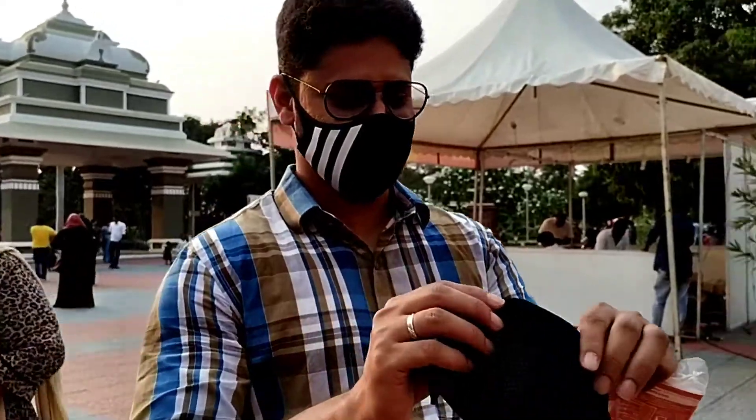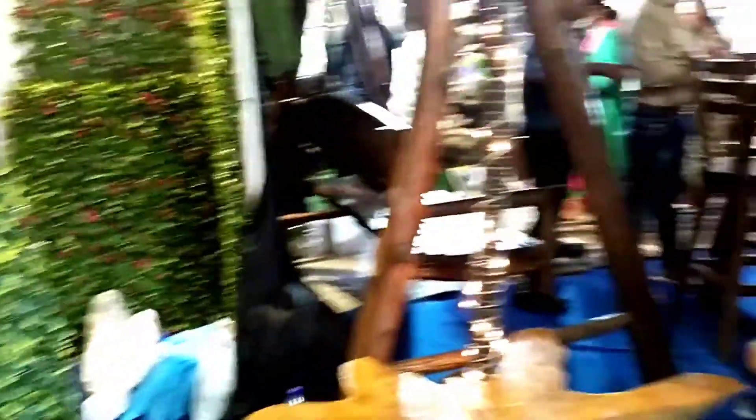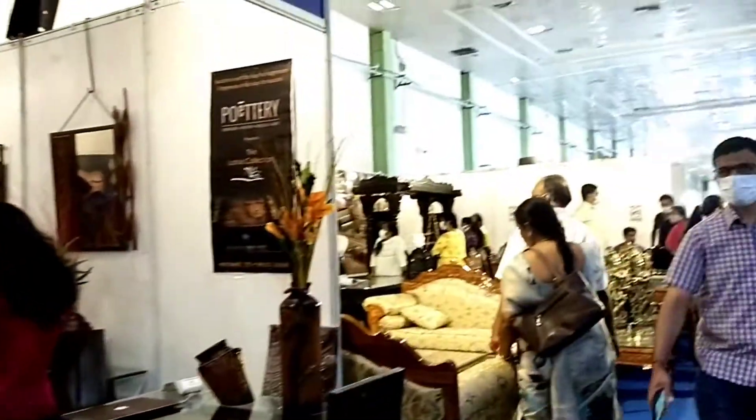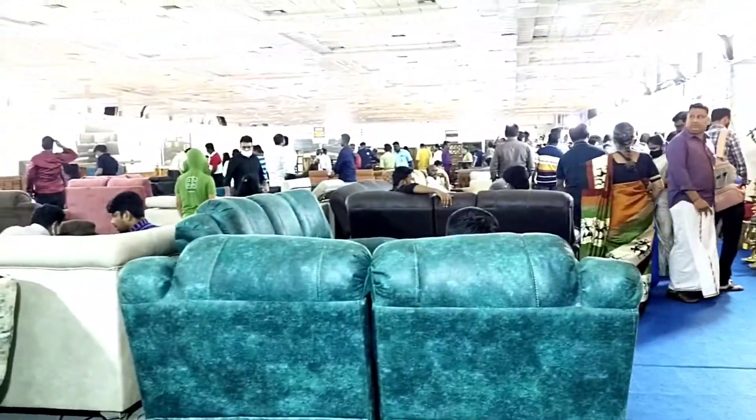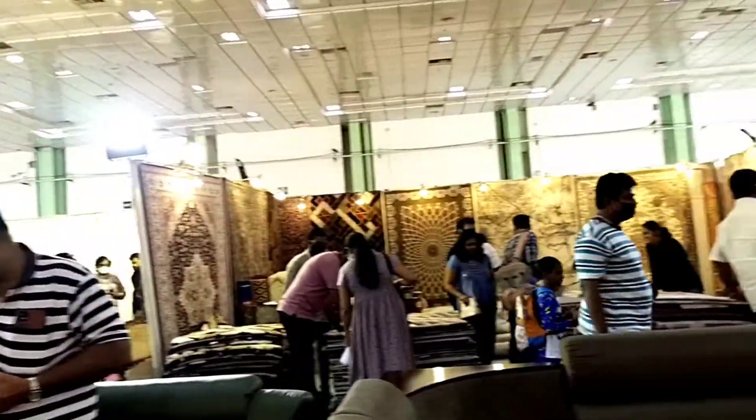This is the entrance, guys, and the place was very, very huge. They had all the stuff related to furniture — for example, tables, beds, sofas, dining tables, and lots more. There were so many things. Here are the beds and those are the carpets in front.